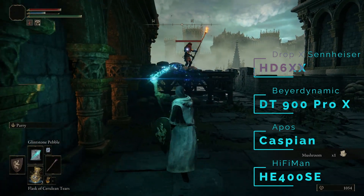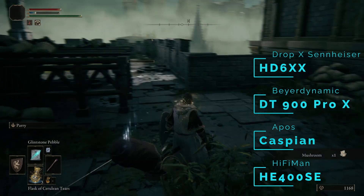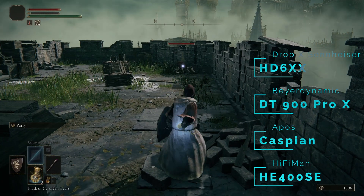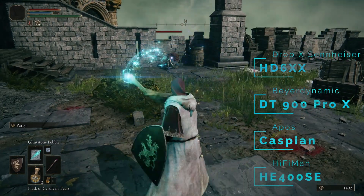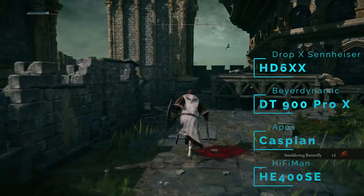The Drop X Sennheiser HD6XX is a $240 US dollar headphone, essentially the same as an HD650. For me, this headphone was absolutely a revelation on this game — it's not one I reach for often, and it wasn't something I thought was going to be good for Elden Ring, and yet it sounded absolutely fantastic. It doesn't have a great sense of rumble and presence, but you don't really need that a huge amount of the time in Elden Ring. Instead, what they're great for is an incredibly good sense of space around you, and excellent detail and clarity on all those environmental sounds, weapon and combat sounds — all top notch. The HD6XX shot all the way up to number two.